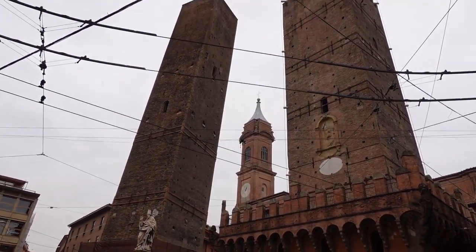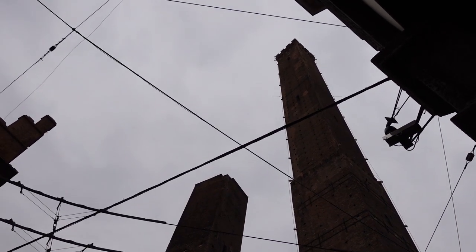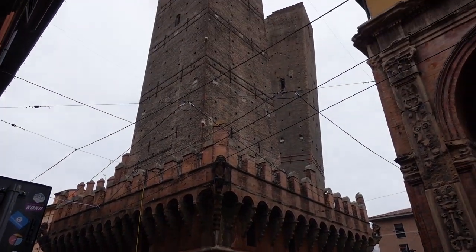Both towers are actually leaning — the smaller one quite a lot, the bigger one just a little bit, and it really depends on the angle you look at. The history is quite incredible. In the 12th century, Bologna had many rich families who built around 180 towers. Nobody really knows why, but there are two theories: theory one is that they built them for defense, and theory two is that they simply wanted to show their wealth by seeing who could build the biggest one.